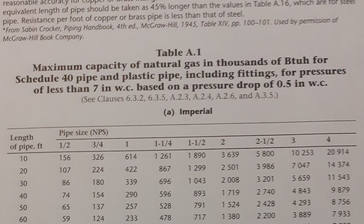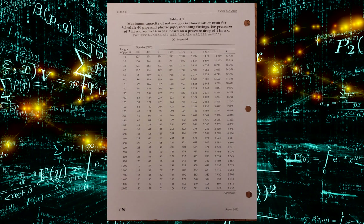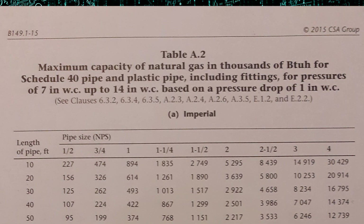There are many tables and all of them have a very similar title. What you'll notice that changes is the pressures and the pressure drop — make sure you're in the right table for what you're doing. Most of the time, including in our example, we're going to turn the page and go to Table A2, where the maximum pressure drop is one inch water column for pressures of 7 to 14 inches of water column.